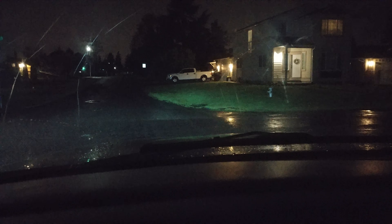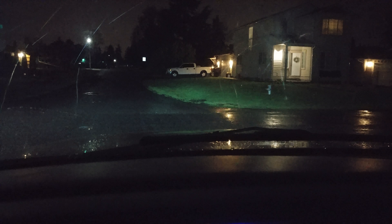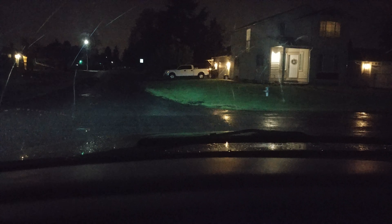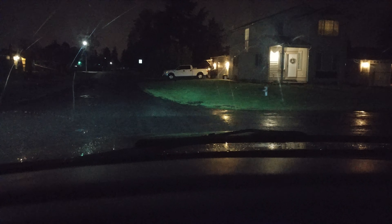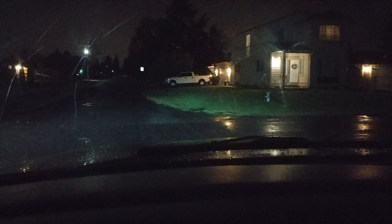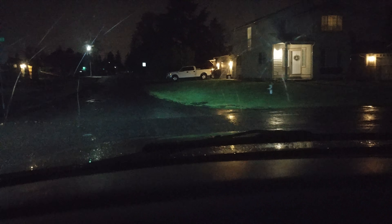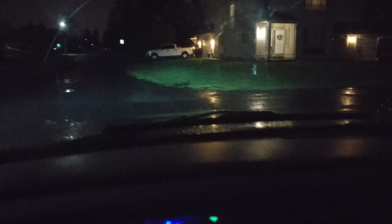In the '02 Tahoe that I'm in right now, which is mine, I have HIDs for now. We're gonna go ahead and go down this dark street and show you guys, then I'll jump in the wife's '03 Tahoe that has 8,000 lumen Fluid LEDs to show you guys the difference from the driver's seat at night. Let's go ahead and move on.